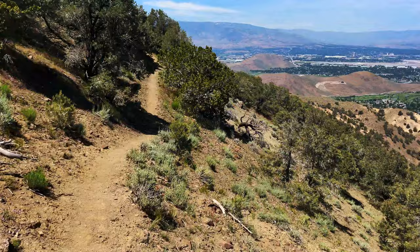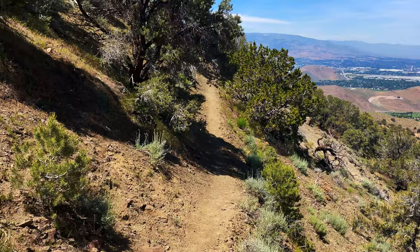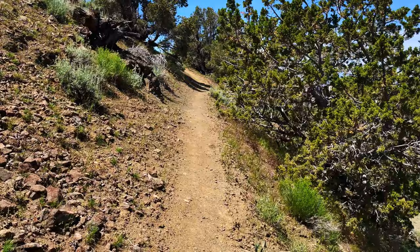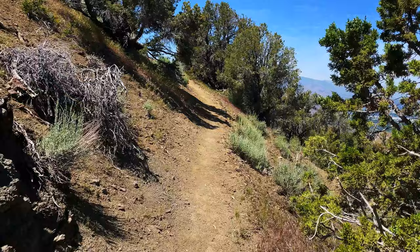Last time I did this hike — I did it with my wife — I think it was in January a couple years ago and it was all snow and ice through here. It's kind of a steep traverse so it was very slow going; I think we had microspikes at that point. It's a big difference this time with no snow.